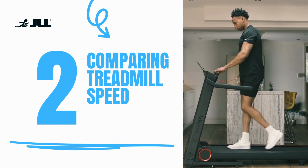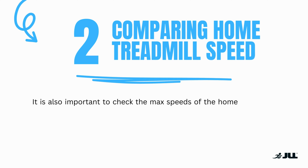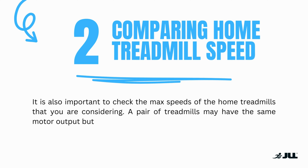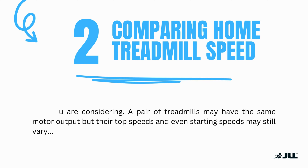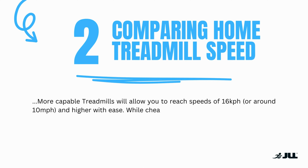Number two: comparing home treadmill speed. It is also important to check the max speeds of the home treadmills that you are considering. A pair of treadmills may have the same motor output but their top speeds and even their starting speeds may vary. More capable treadmills will allow you to reach speeds of 16 kilometres per hour or 10 miles per hour and higher with ease, while cheaper treadmills may only be limited to jogging speeds.